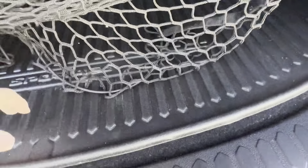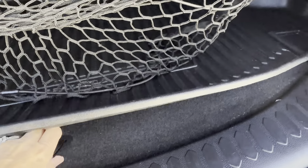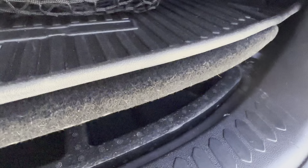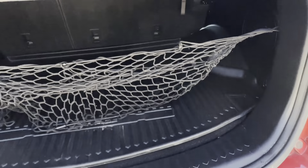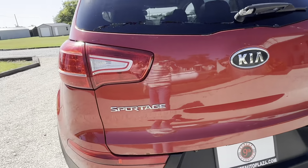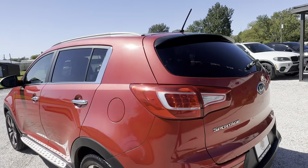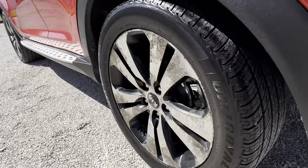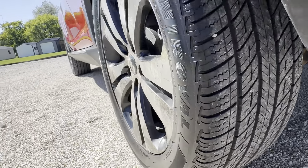There's a rubber mat and a compartment here in the trunk, along with a spare tire.